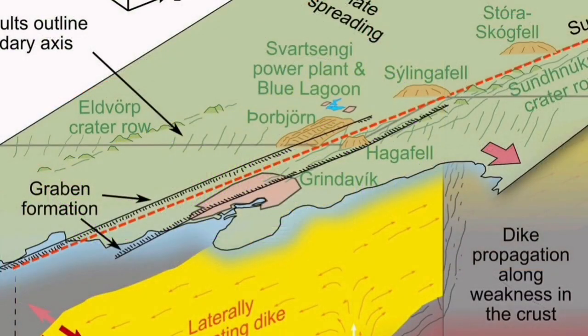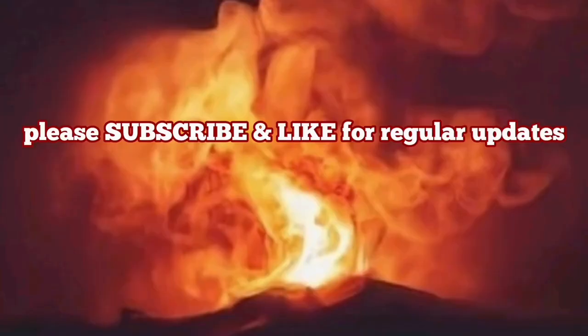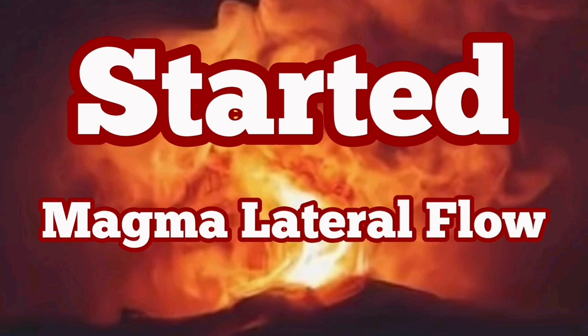What we are seeing is practically a sequence of the ophiolite. The same things happen: we have the magma source, we have the dike swarm, and then we have the areas where the magma will erupt.